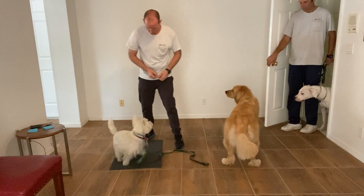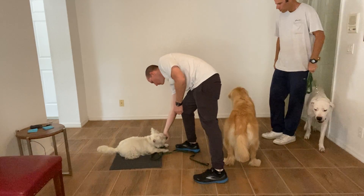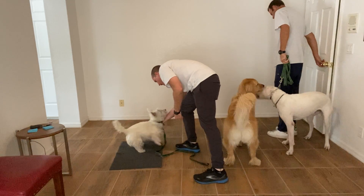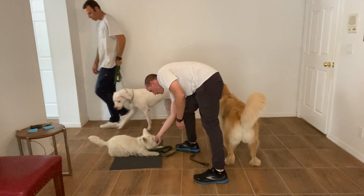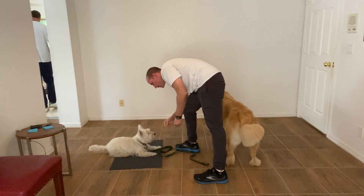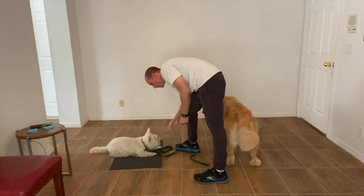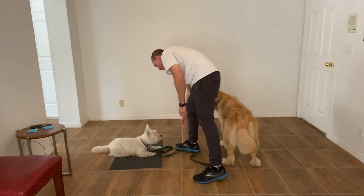Let's go. Go to bed. Go ahead, Ben. There we go. Good. If this is what's required to help her deal with a new dog that she's never met coming through this space, that's what's required. Good. Nice job. Release.